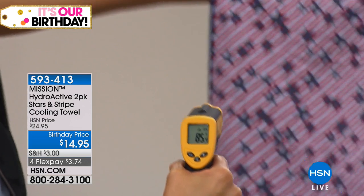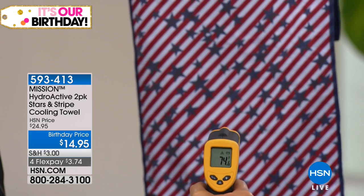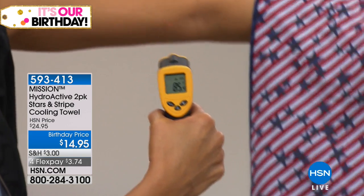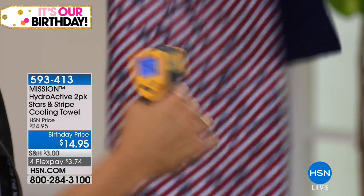You've got a product that will totally let you chill out. Keep cool. Be comfortable. Enjoy those summer nights, the summer days. And the fact that you're getting a two-pack of these towels is huge.